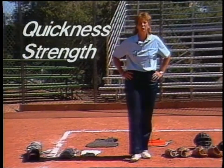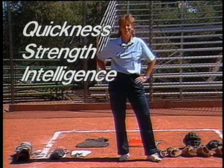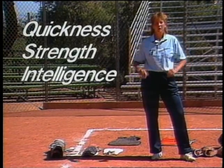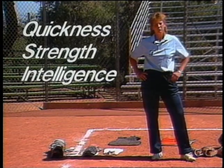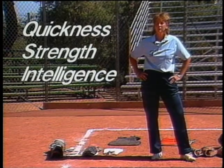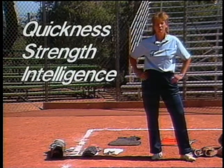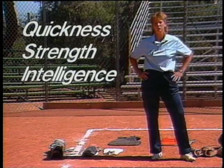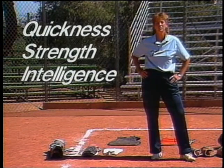The things mentally that we want to look for in the catcher — number one, an intelligent person. Intelligence is an important factor in calling a game, in directing your infield, directing your outfield. The catcher has to be able to think strategically: what's happening two pitches down the road? What are we going to do if this person bunts? What are we going to do if this person hits a long fly ball? She's the only person who has the entire field in front of her and who can move all of her fielders around, so she's got to be responsible for moving them strategically into the proper positions.